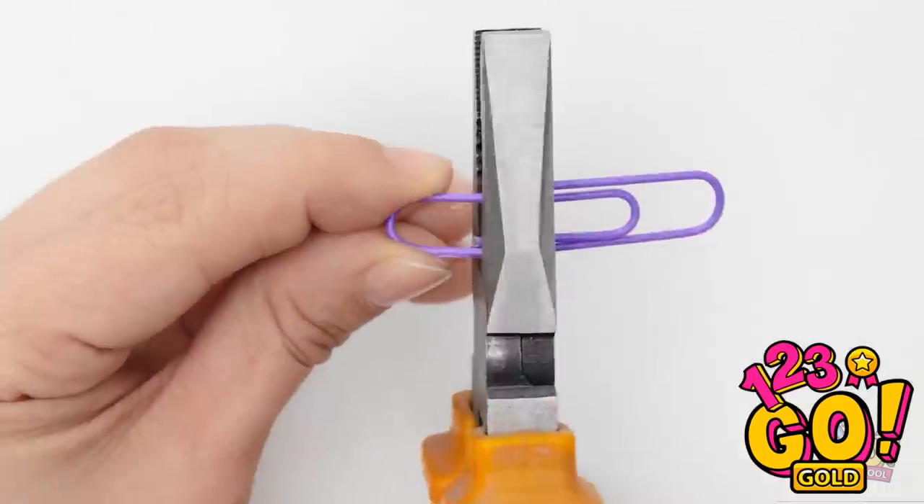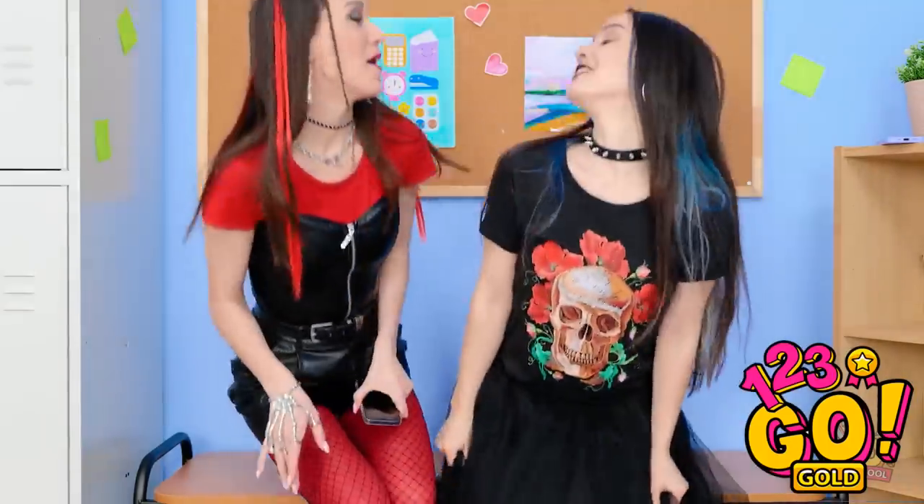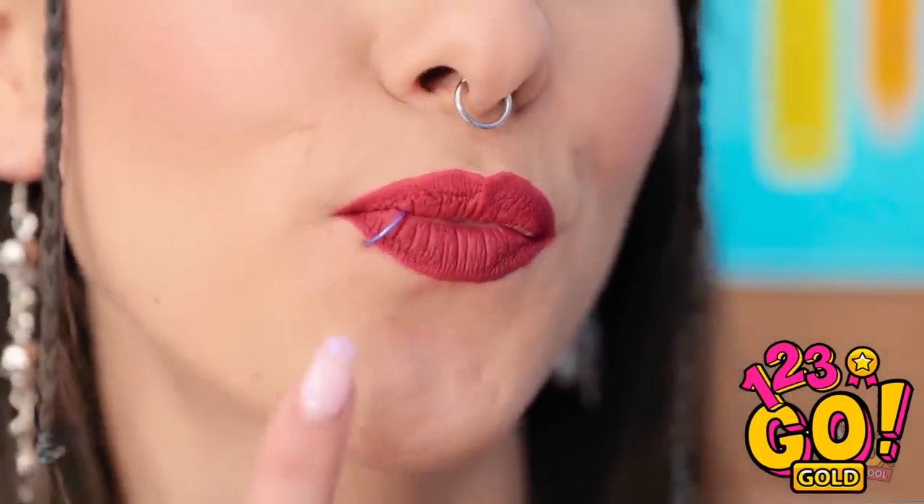I'll cut the paperclip in half with these pliers. Then I'll place it in my nose. A pain-free piercing! Jasmine? Is that you? Hi! You look amazing! Is that a nose ring? I thought I'd try something different. I just got two new piercings — I'm addicted to them. I just can't stop! Bye! I better find more paperclips.